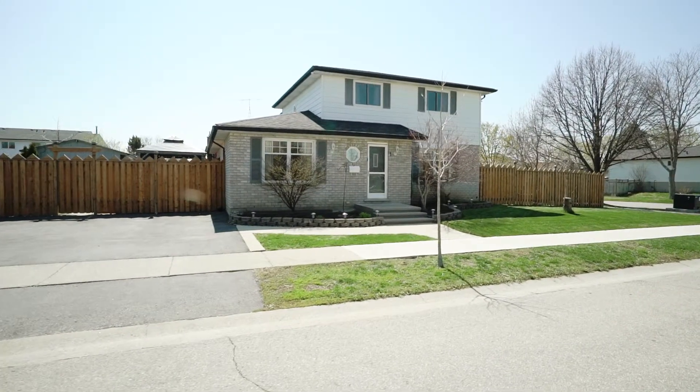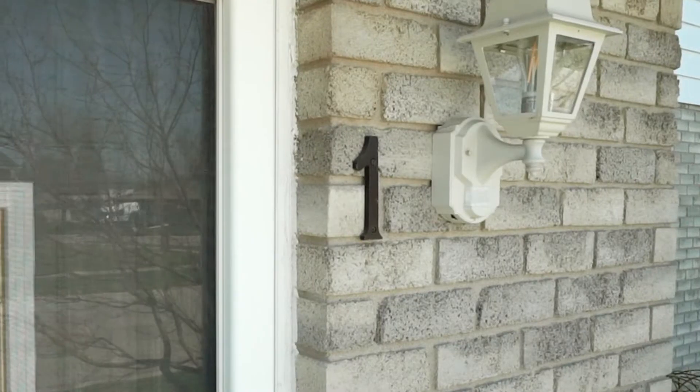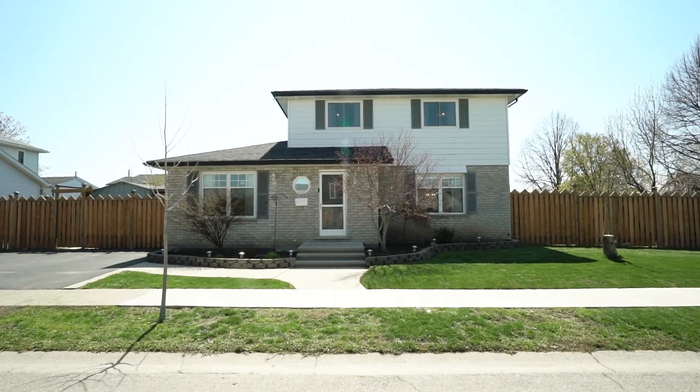Ksenia here with Keller Williams Golden Triangle Realty, and I'm standing in this gorgeous kitchen with stone countertops at 1 Cockswell Crescent in Bradford. This detached two-story home is on a corner lot and it features a ton of outdoor space that you're just gonna absolutely love. Come let me show you around.